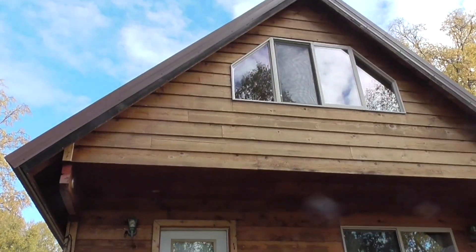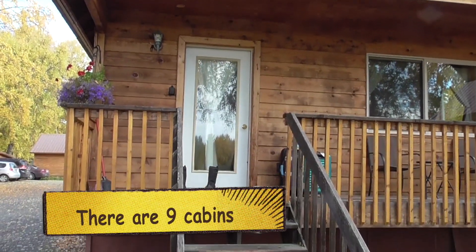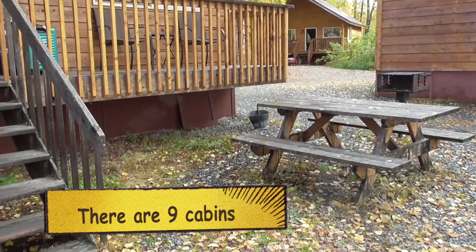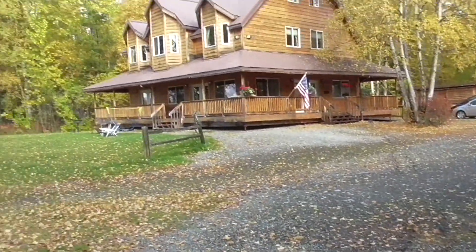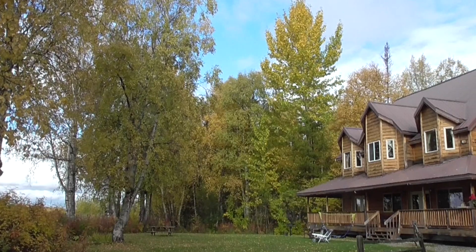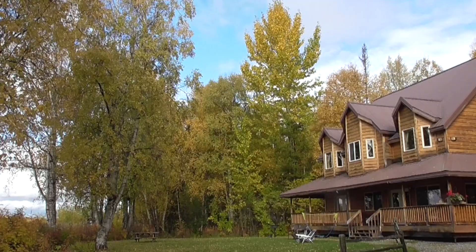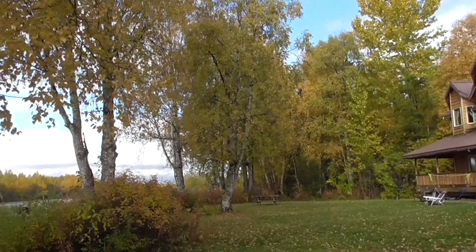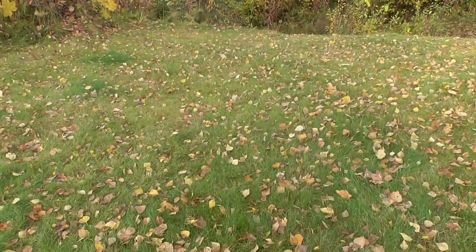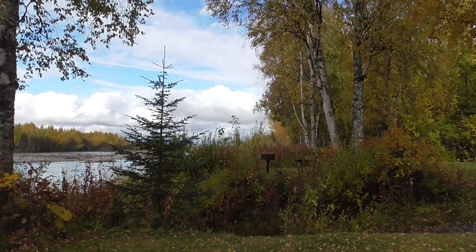Cabin one is going to be our residence for the next six nights. There's a picnic table and a little barbecue. And this way is north, so if we have northern lights, I'm going to tromp out here with my camera on its tripod and click away. Actually, I'd want to plant my tripod right over here for a more unobstructed view.